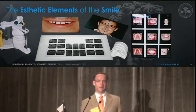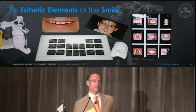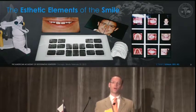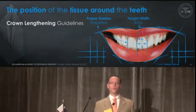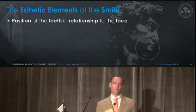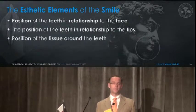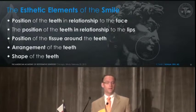I need to touch on the aesthetic elements of smile, but you all are the teachers of that, not me. I'm here just to say that it takes a peri-restorative team to bring this all together, and it starts with a good comprehensive examination. We need to know about the crown lengthening guidelines, the golden proportions of teeth, the height-width ratios, the axial inclination. It's critical that we have an understanding of all the elements of the smile — not just the teeth, but the position of the teeth in relationship to the face, the lips, the tissue around the teeth, the arrangement of the teeth, and the shape of the teeth.